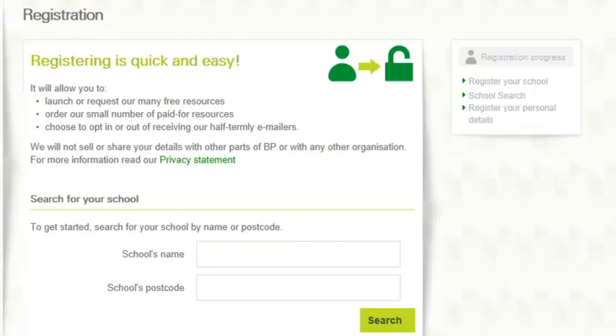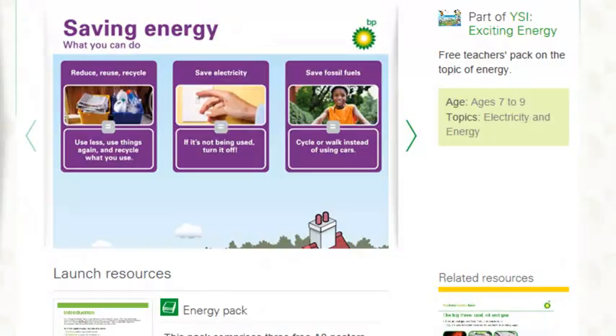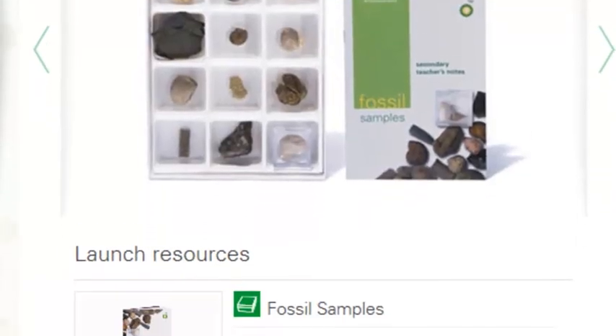Registering and logging in is quick and easy. As well as allowing you to access free online resources, you'll be able to order our free printed materials or buy our kits.